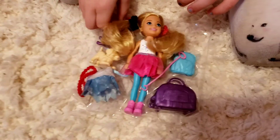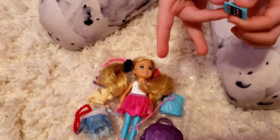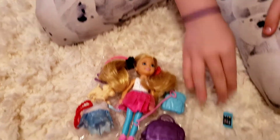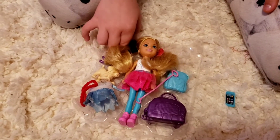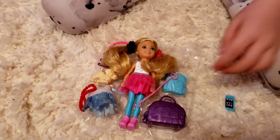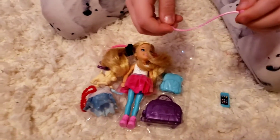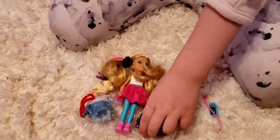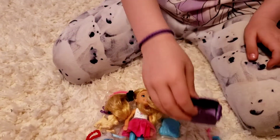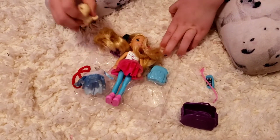Okay, so first we're going to get out this phone. It's actually a cool little phone. And then we're going to do these headphones — how about let's just do the headphone glasses. And now we're going to get out a bag for the little doggie. And we also got a dog.